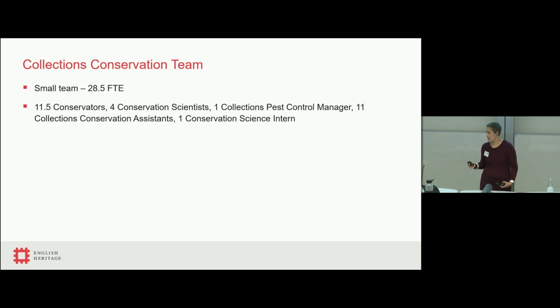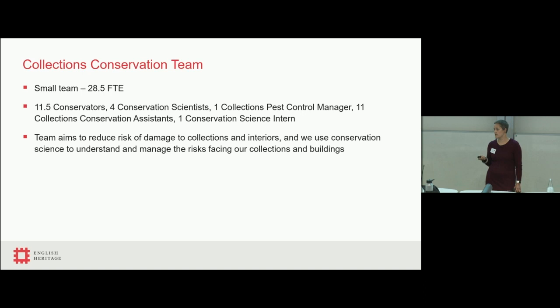We're also a very small team for the size of collections and the distribution across the country — just over 28 of us, made up of conservators, scientists, and other specialists. We're delivering quite an ambitious programme across those sites, not just in terms of environmental monitoring and control, but also in terms of the actual preventive conservation that happens on site. Our primary aim is to reduce the risk of damage to the collections and interiors.